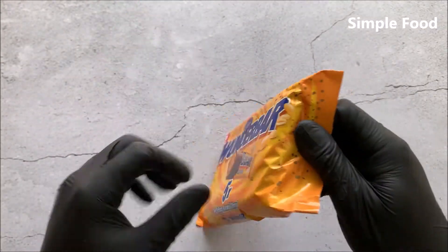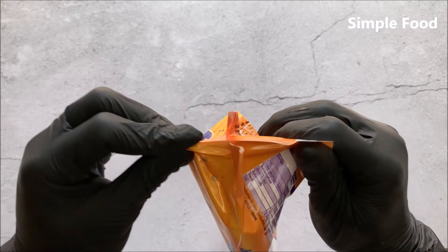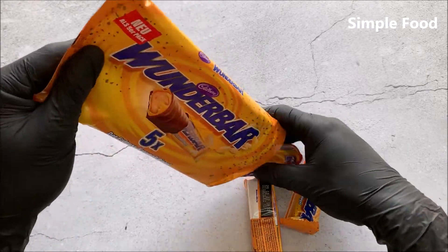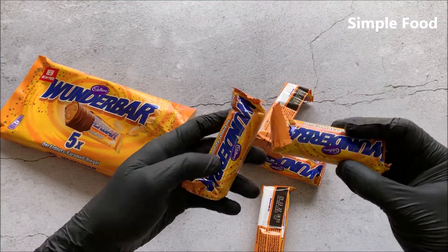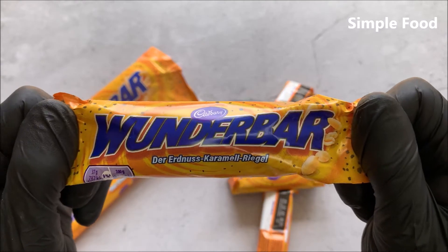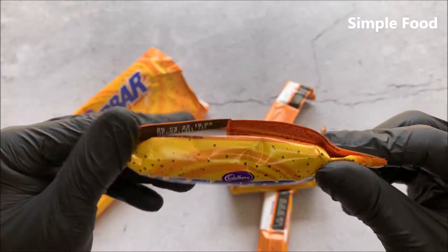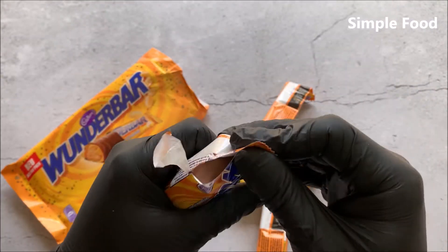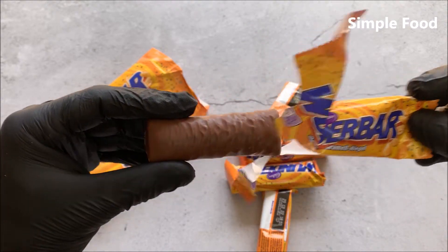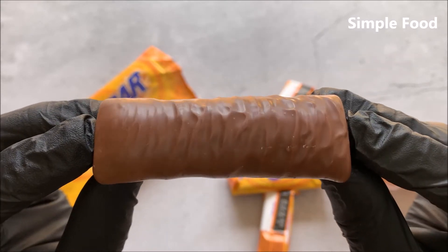Let's open it — never tried this before. So this is how they look like. I think I will really like this; I really like peanuts and I also really like caramel. So let's open it. This is how it looks like — a relatively small bar in my opinion.